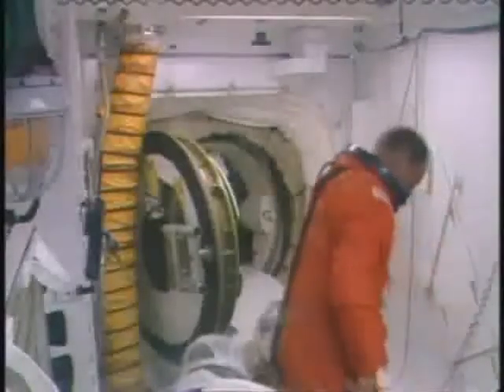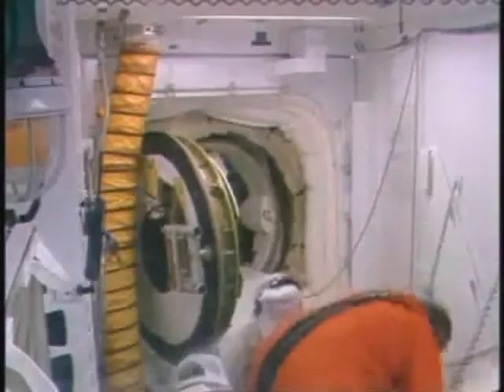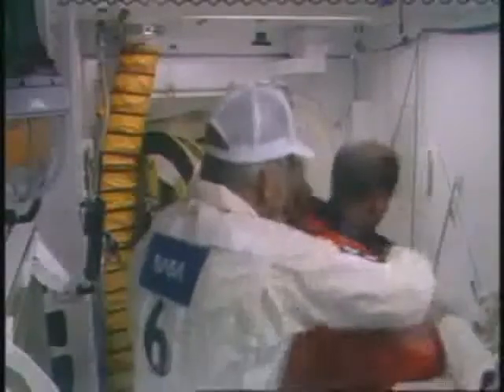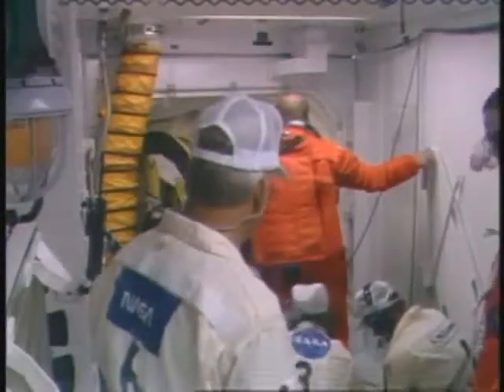This is Shuttle Launch Control at T-minus 2 hours, 27 minutes and counting. Commander Rick Hauck is in the White Room where he is completing the suiting-up process. He had either brought along or was handed a gag set of glasses, which he did try on. The team is helping take off the protective booties from the boots he wears as part of the pressure suit, and he is shaking hands with the closeout crew, being wished good luck.